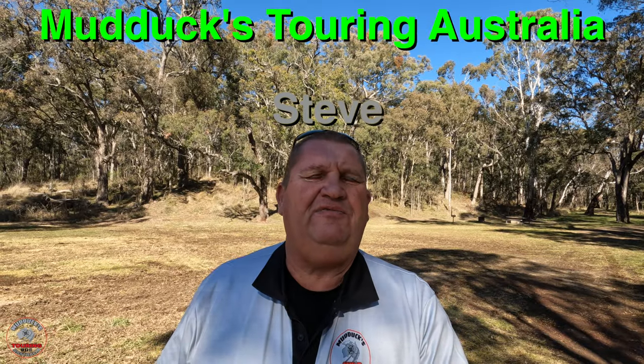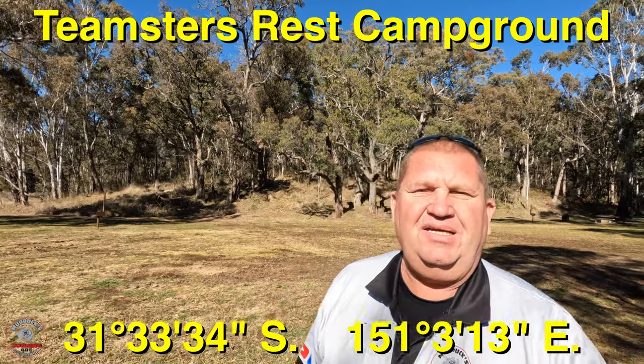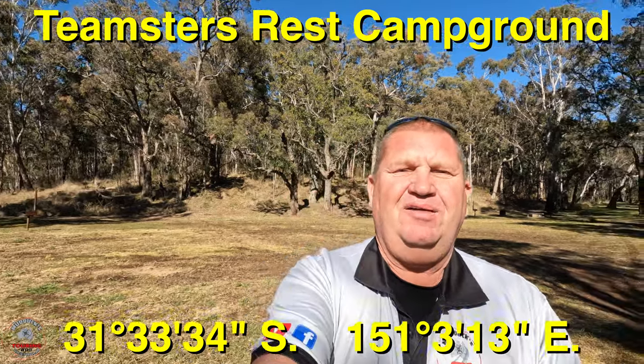Good day everybody. Steve from Mudducks 4WD Touring with another spotlight on campgrounds. On this occasion, I found a campground that I didn't know existed, so you're seeing it like I'm seeing it. It's called Teamsters Rest Camp area, in a spot somewhere in the Murrarundi region. I don't exactly know where, to be honest, but I'll put the coordinates in. I think it's about 30km outside of Nundle, but I'm not 100% sure.